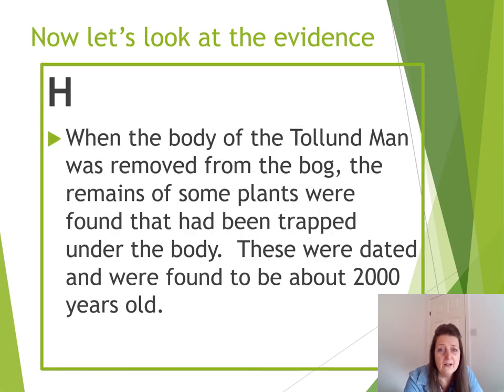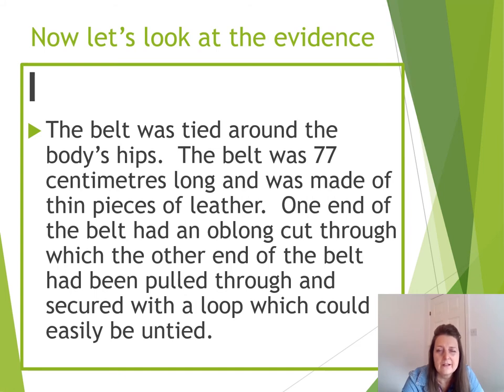Source H. When the body of the Tollund Man was removed from the bog, the remains of some plants were found trapped under his body. These were dated and found to be about 2,000 years old — we live in 2021, so that would be the time of Christ; a long time ago. Source I: the belt was tied around the body's hips, about 77 centimetres long, and made of thin pieces of leather. One end had an oblong cut through which the other end had been pulled and secured with a loop that could easily have been untied.